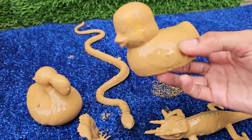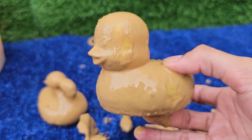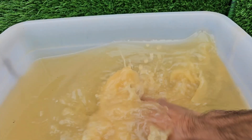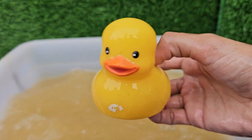Ducks have a special gland near their tails that produces oil. They spread this oil over their feathers to create a waterproof coating. Ducks' eyes are located on the sides of their heads, giving them a field of vision of almost 340 degrees.